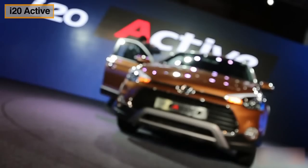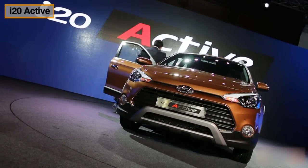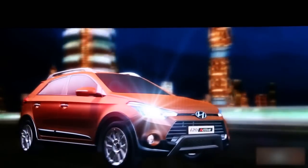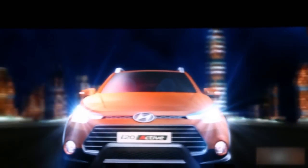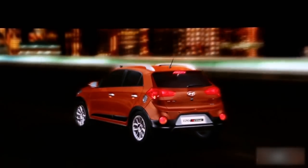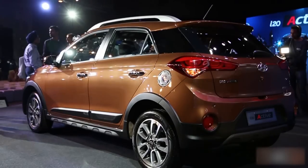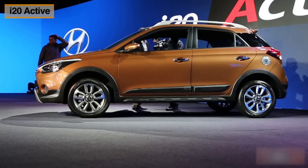Hyundai i20 Active — Hyundai's entry into the fast-picking-up cross-hatchback segment. Hyundai is leaving no stone unturned in capturing the hearts of the Indian customer. The i20 Active might be based on or inspired from the Elite i20, but there is a sea of difference between the two cars.